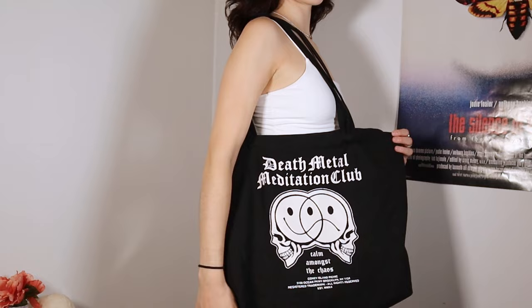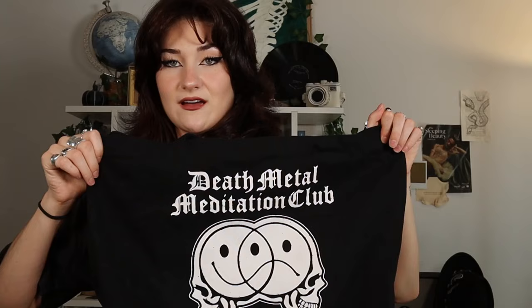Next I have the pieces I got from the mall. Paxton was doing sales with this designer, Coney Island Picnic, and I bought three things because I love their designs. First I got this tote bag — I've been wanting one for a while. I love this one; it says 'Death Metal Meditation Club' and 'Calm Amongst the Chaos.' I think it's so awesome and very me because I like metal music but I'm also calm — or at least chaotic sometimes.